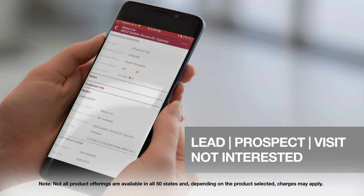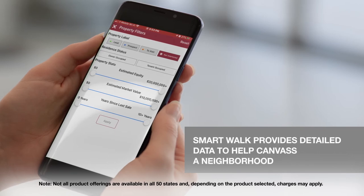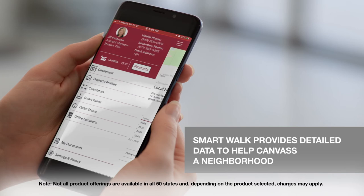If a property is on the hot list, you can mark it as a lead, a prospect, a home to visit, or you can mark it as not interested. All these SmartFarm Pro features can easily be unlocked with an in-app purchase.